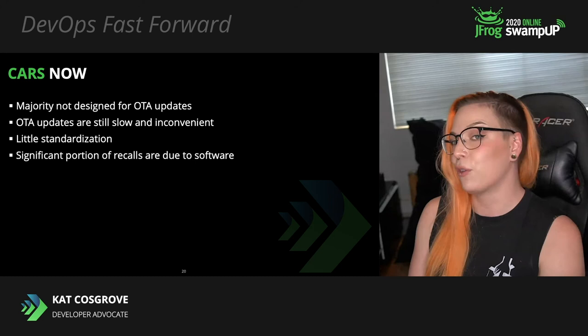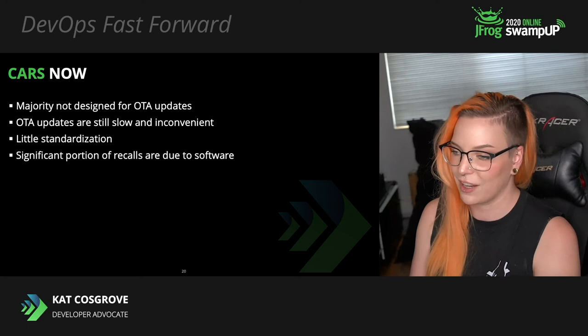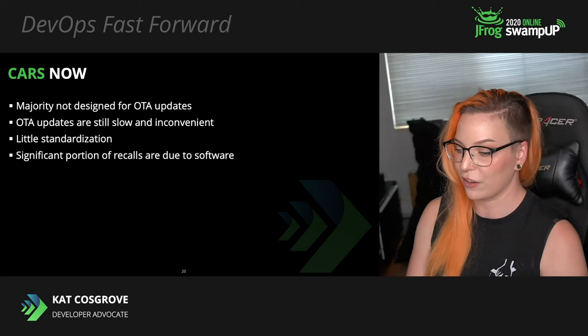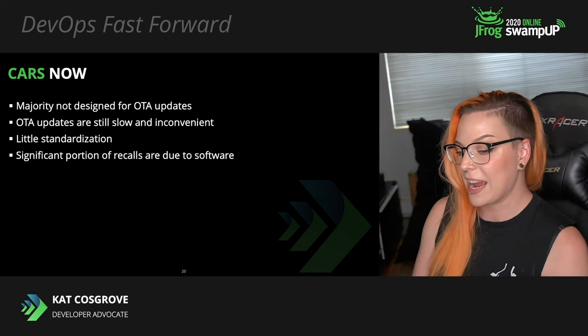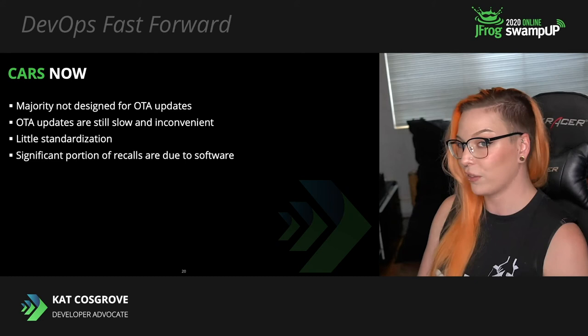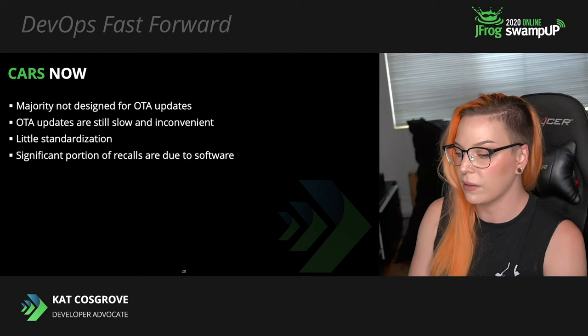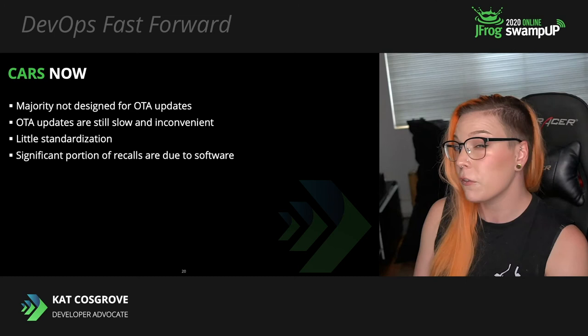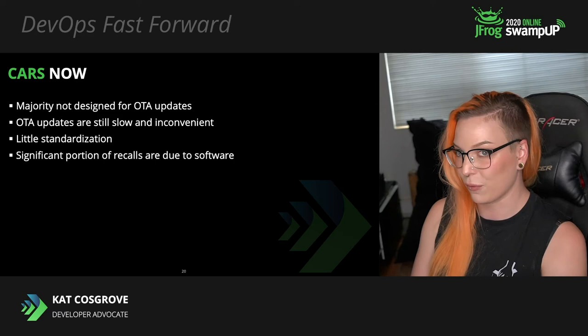How are cars being updated now? The overwhelming majority of cars can't receive software updates over the air. Most cars need to be brought into a service center to get a software update, and it can take a long time. Cars that can be updated over the air — which are in the minority — still can sometimes take hours, and the car can't drive while any part of that is going on. Different cars are still using different boards and running on different operating systems, so even within one corner of the market there is no standardization yet.